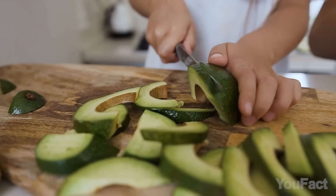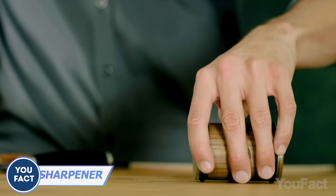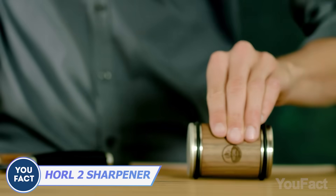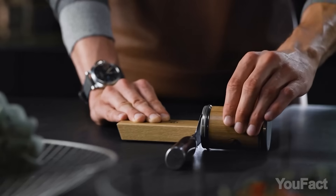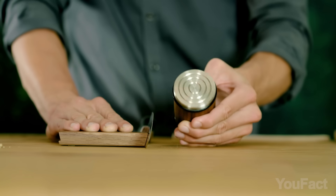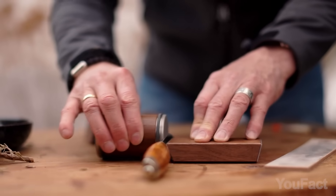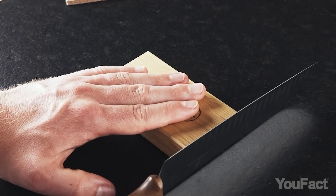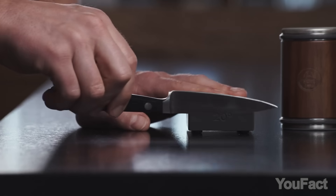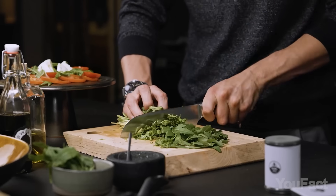A dull knife? How am I supposed to prep food then? Don't worry — the HORL 2 has some serious tricks up its sleeve. The diamond-coated sharpening disc quickly sorts out and amps up your blade's edge, while the ceramic sharpening disc turns it into a razor-sharp beast. Instead of moving the knife, you move the stone over it. The magnetic base holds your knife at a perfect 15 or 20-degree angle, so it works with all kinds of knives. Now let's cook.